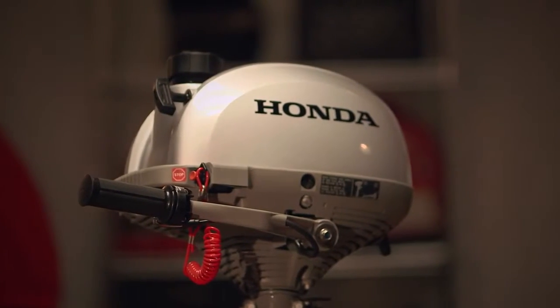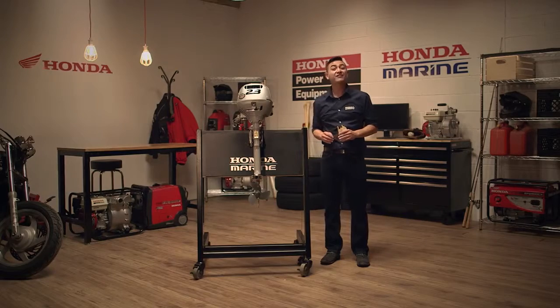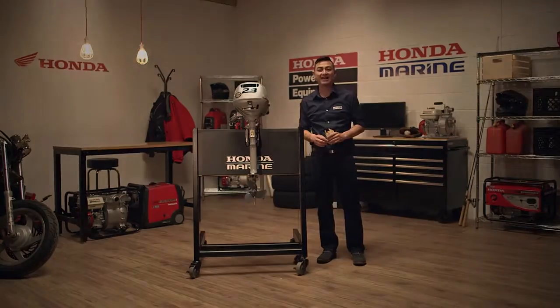So if you're looking for portability, reliability and power, your choice is easy with the BF 2.3. To learn more about the BF 2.3 and the entire line of Honda outboards, visit Honda.ca and be sure to subscribe here for all the latest updates from Honda Canada.